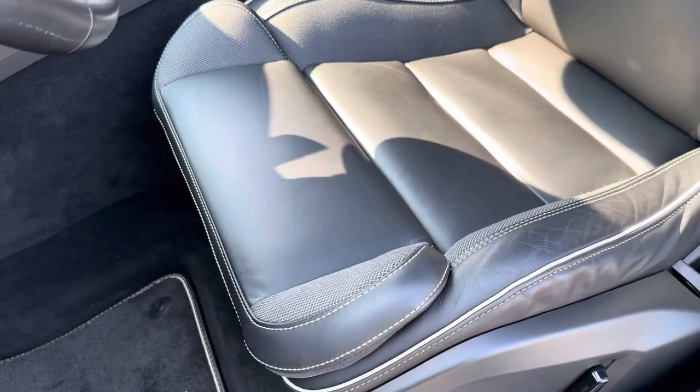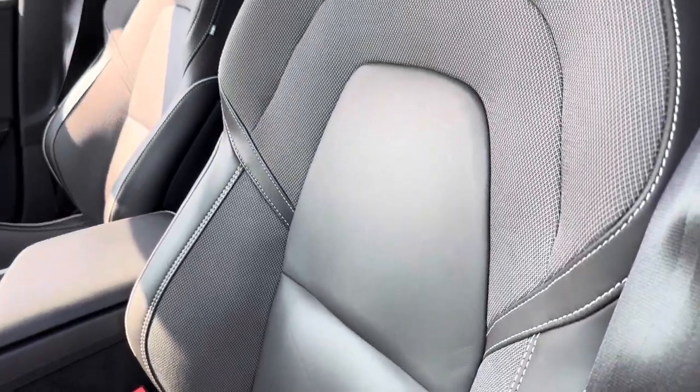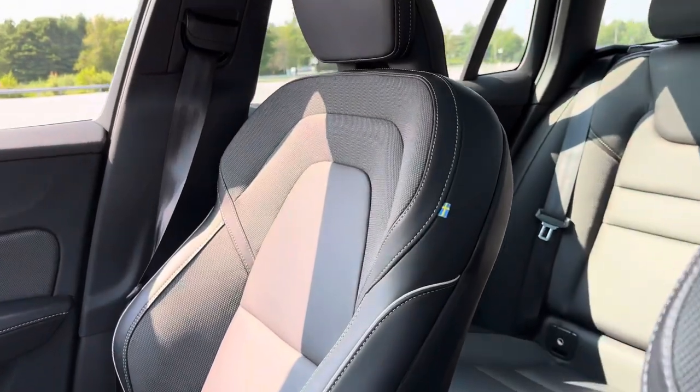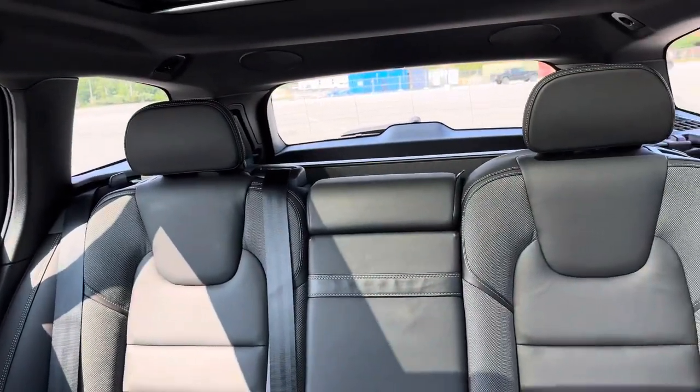The leg extension piece comes out, it has great lumbar support — I love these seats. The Swedish flag is sewn in, a little reminder with love from Sweden.